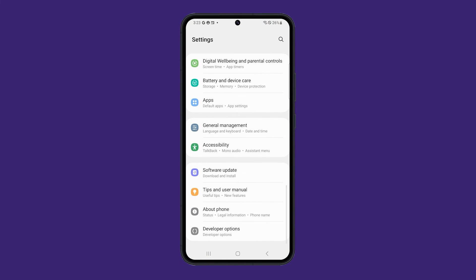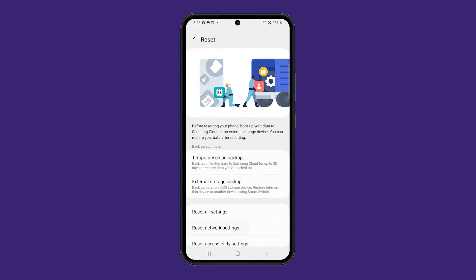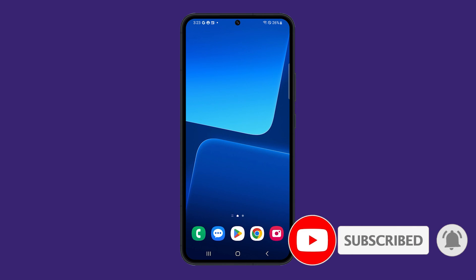If these things won't fix the problem, then you have to call your service provider as it can be a network or account problem. We hope this guide can help you. Thanks for watching.